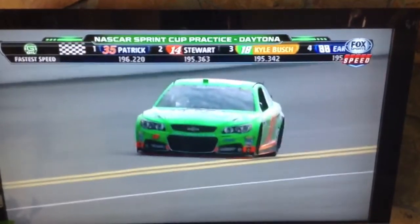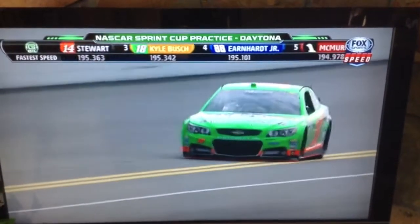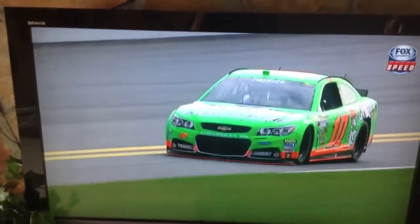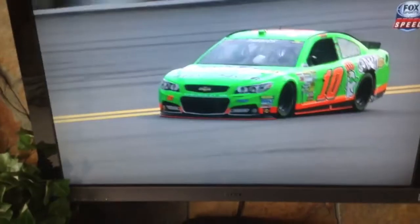Ken Schrader's record was set with a much bigger restrictor plate — the holes in the restrictor plate — than what we have now, and maybe a much bigger race car. A much bigger car. Here's Matt. Mike, you heard.